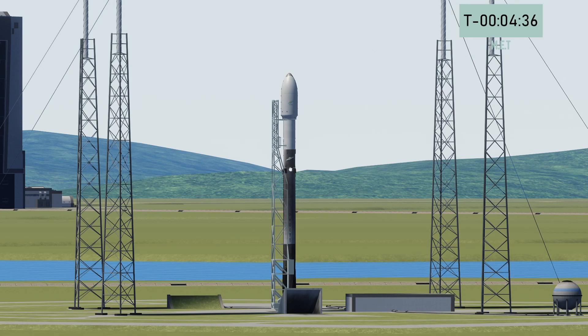Today we're launching Booster 4, which is now on its third flight, and we hope to recover it downrange on our drone ship.